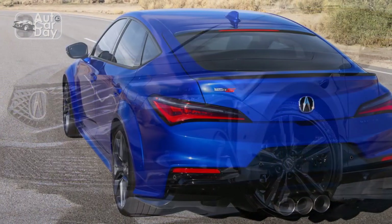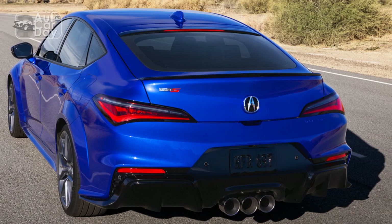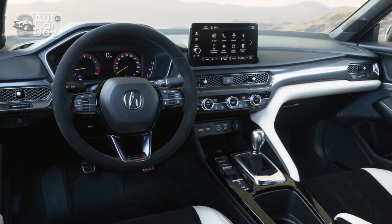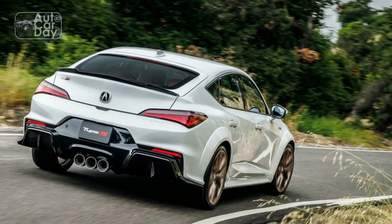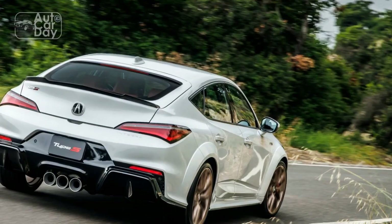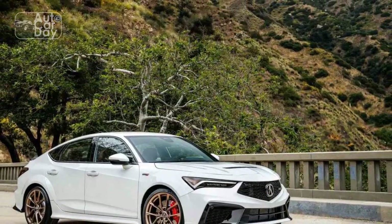The super-handling all-wheel drive (SH-AWD) option enhances traction and stability, especially in adverse weather conditions, further contributing to safety. Acura's commitment to engineering and precision ensures that the Integra's structure is designed to absorb and distribute crash forces, improving occupant safety.